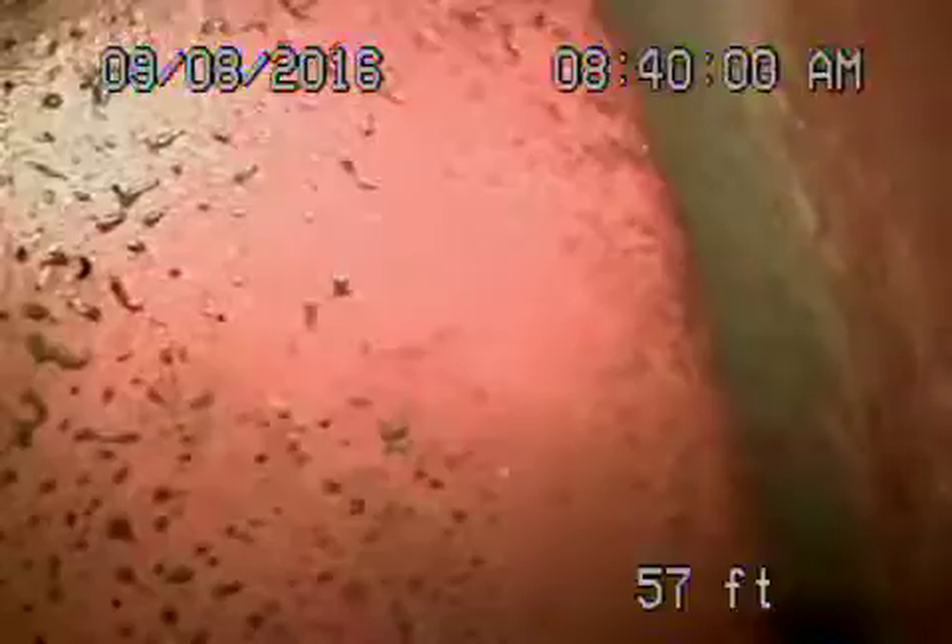We're here at 2966 Tiffany Street in Los Angeles, 90077. We've got a camera in from a 3-inch cleaner located in the front of the house — it's the only cleaner we could find. We're all the way out to the city connection in the street. You can see the city flowing by.